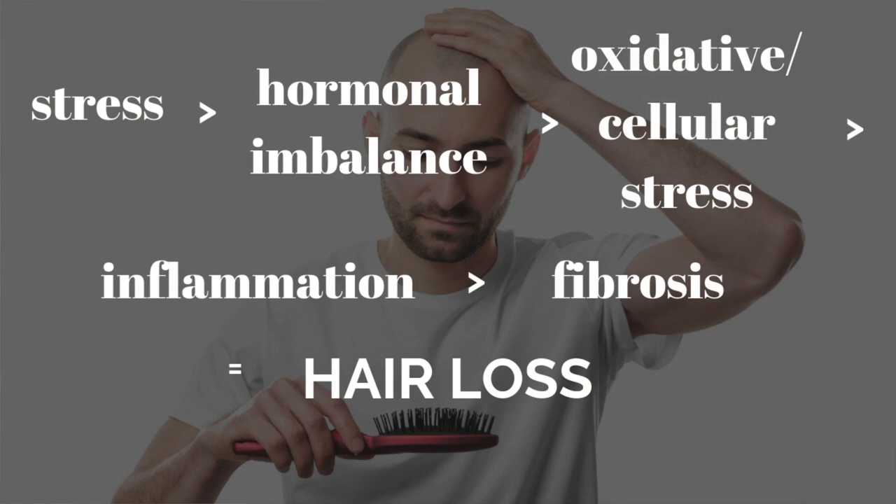The important thing to understand is that when dealing with hair loss, the underlying causes are all the same. The difference in various types of hair loss is due to the chronicity of it — basically how long the underlying stress has been persisting, which determines the rate or progressiveness of the hair loss. In the case of a slick shiny bald head, that person has probably been undergoing chronic metabolic stress for a very long time, because all scar tissue is preceded by inflammation or injury.